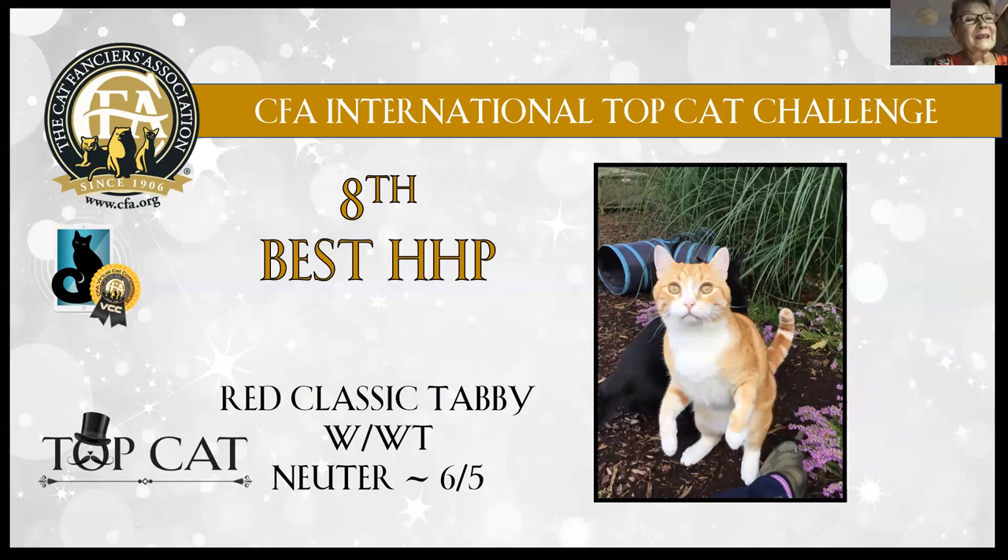Another 11th best: red classic tabby with white, six years old, neuter boy. Very powerful. Looks like he has run into a garden but still behaving very nicely. All his white parts are just clean white and he looks very friendly and beautiful.